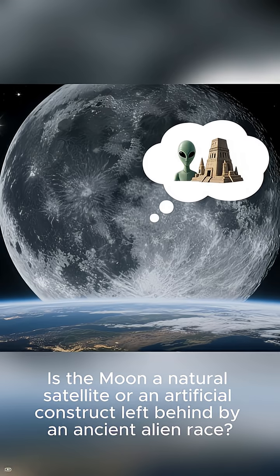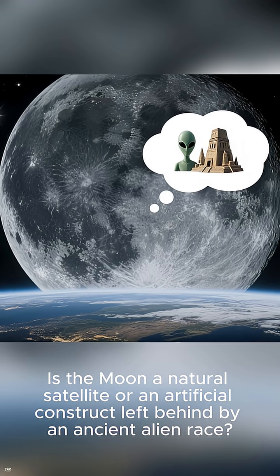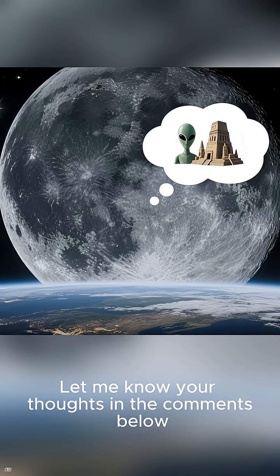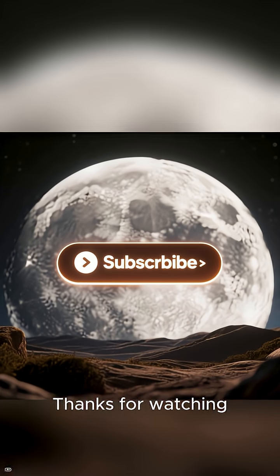What do you think? Is the moon a natural satellite or an artificial construct left behind by an ancient alien race? Let me know your thoughts in the comments below. Thanks for watching — be sure to subscribe for more videos like this one.